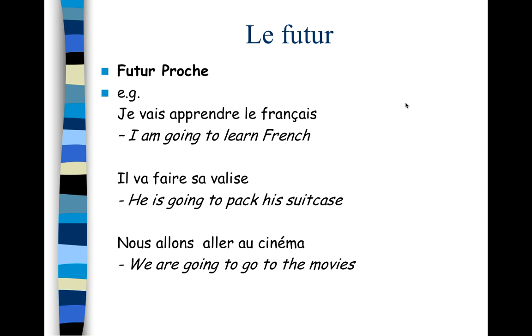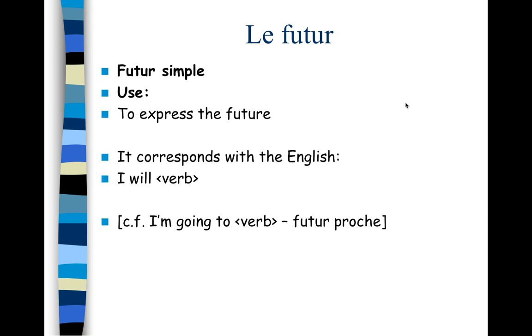Now we're going to learn a new future tense called le futur simple. It's called le futur simple because it's just one word — it's not composed of two parts like the passé composé. We use it to express the future as well, and it corresponds with the English 'I will verb.' There's a slight difference: le futur proche is 'I'm going to do it' imminently, whereas 'I will do' is sometime further off in the future.